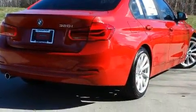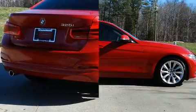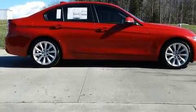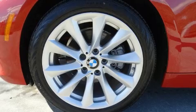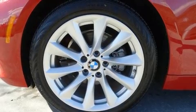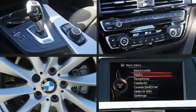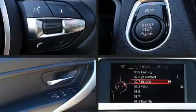You and your passengers will enjoy the stereo system, which includes a CD player with MP3 capability and nine speakers providing excellent sound throughout the cabin. Safety equipment has been integrated throughout, including front side-impact airbags, traction control, anti-whiplash front head restraints, a security system, and four-wheel disc brakes with ABS.